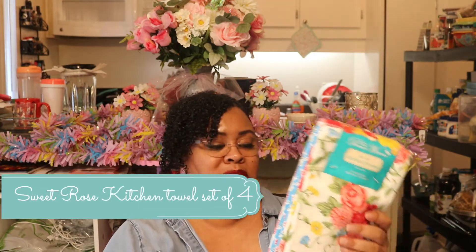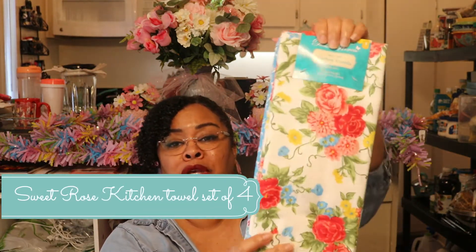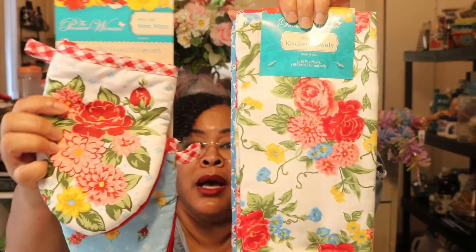I love summer Fourth of July bright colors. I wasn't always a big red person but I think anytime summer is here, I'd love a little bit of red in the kitchen — and of course at Christmas too. These are her beautiful kitchen towels and mini mitts — how cute is this set?